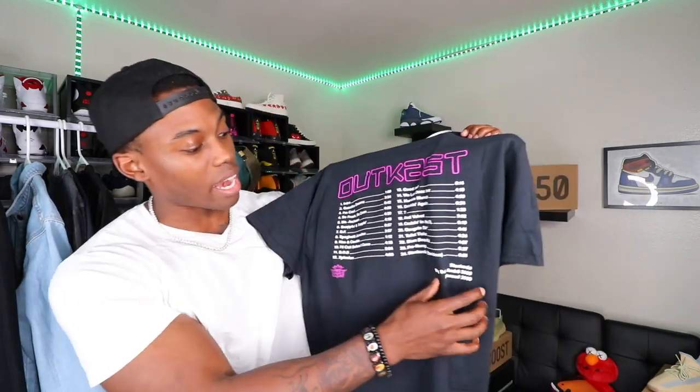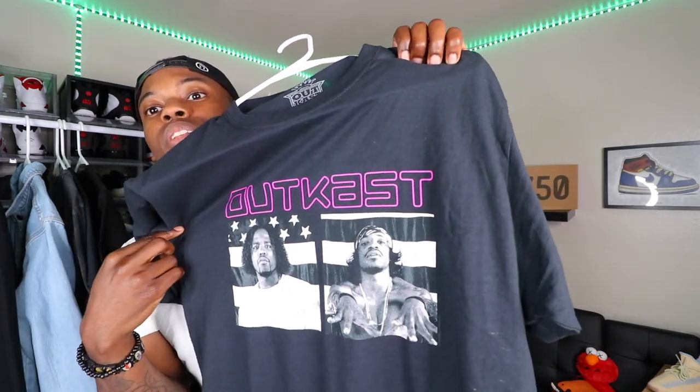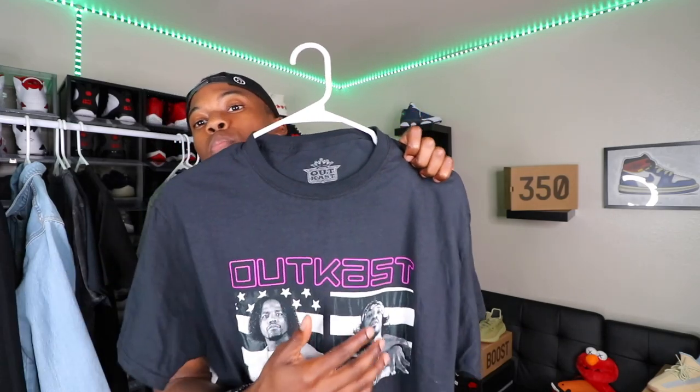Next, we have the Outkast tee featuring Andre 3000 and Big Boi with the Stankonia tracklist on the back. You guys know Andre 3000 and Big Boi are heavy hitters from ATL. This shirt is very fire — you've got the whole tracklist on the back, 1 through 24, and on the front both of them in their promo shot. This joint released in 2000, so it has that vintage vibe. It pairs perfectly with the Court Purple 2.0s we recently got.